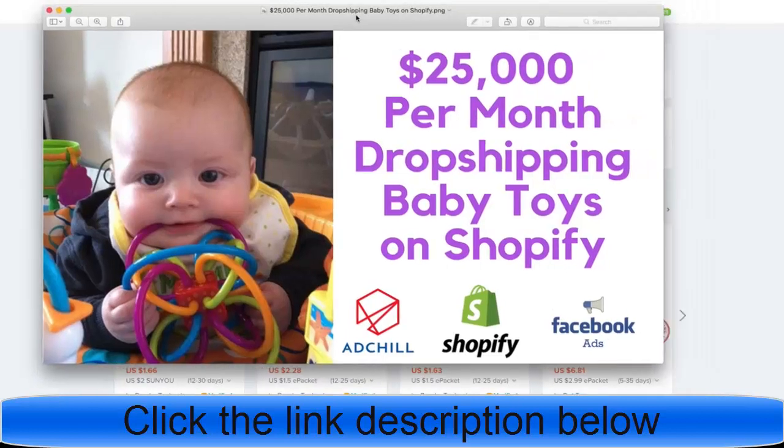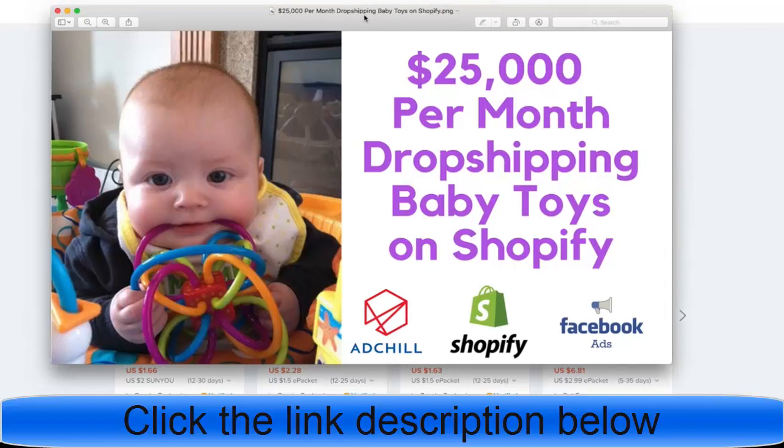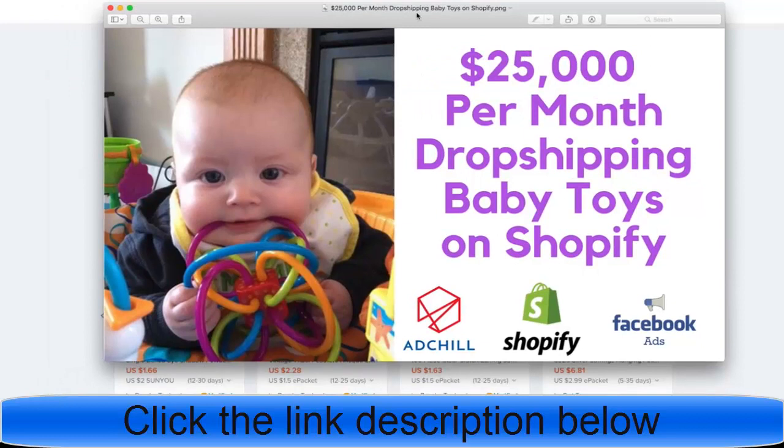What is going on everybody? I know that baby toys and baby products in general are an extremely hot niche. I have a bunch of clients and buddies who are doing a great job at selling baby toys, so I want to go ahead and show you how you can crack into this niche. It is absolutely massive.